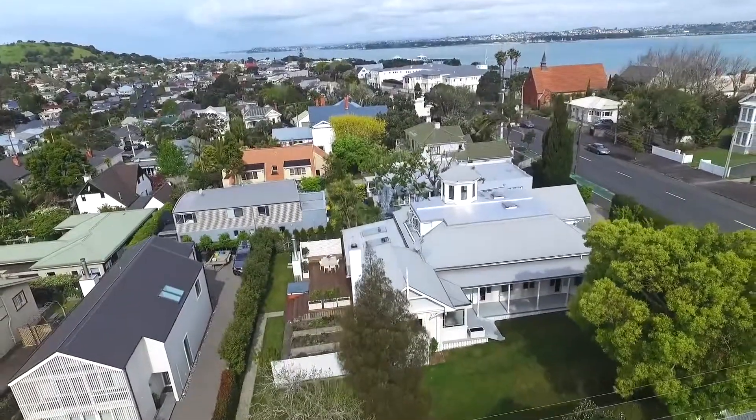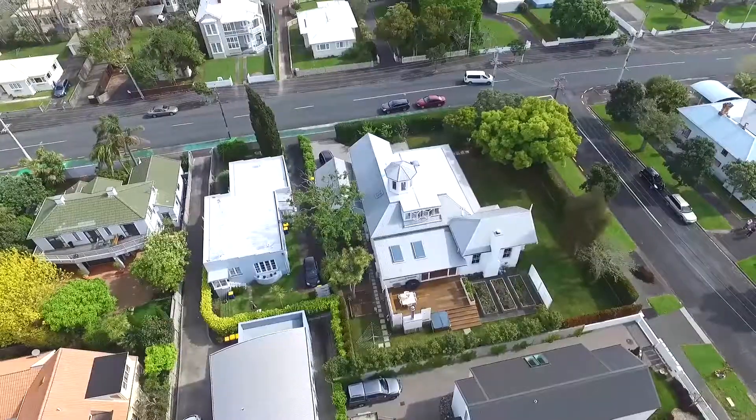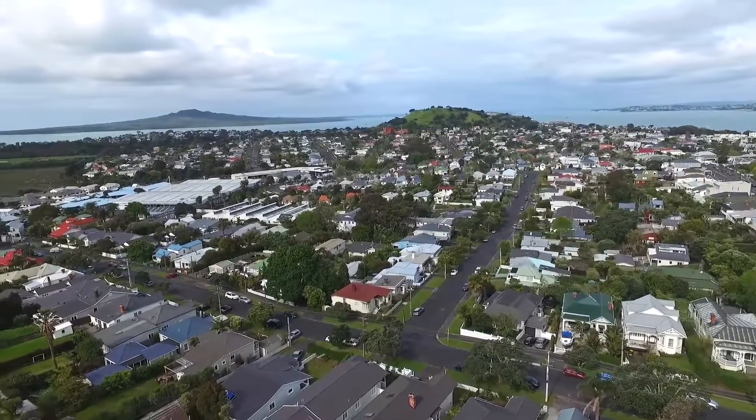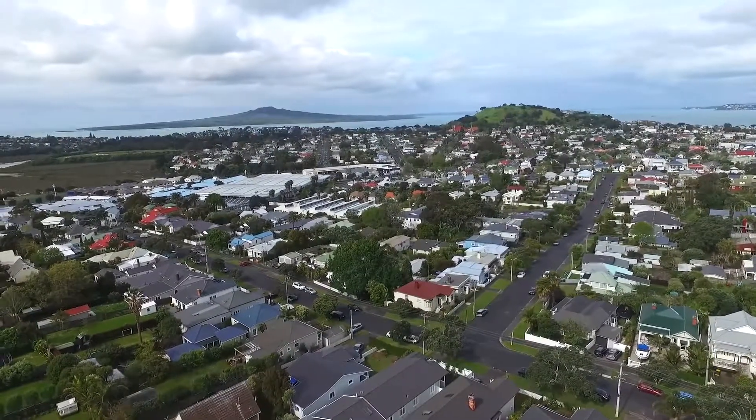It's known for its turret and the sheer size of its land — 1,200 square metres in total of northwest-facing gardens, which have been lovingly tended into a mini lifestyle block right here.